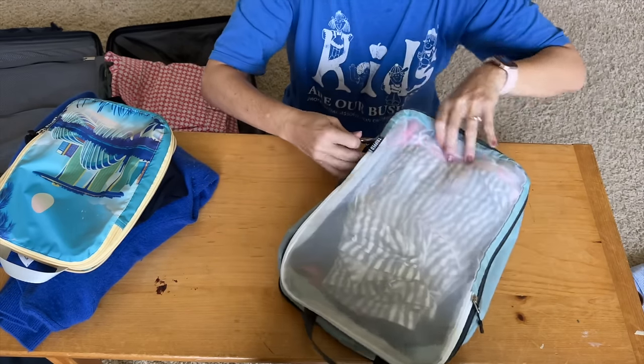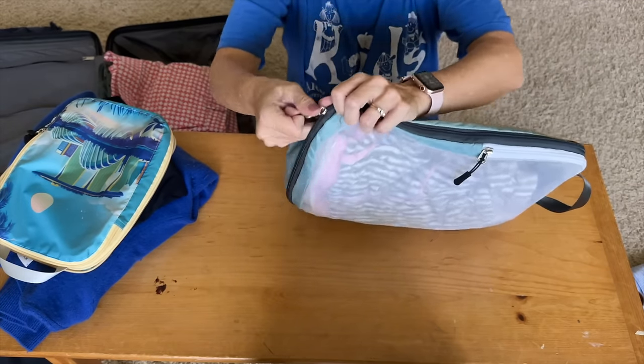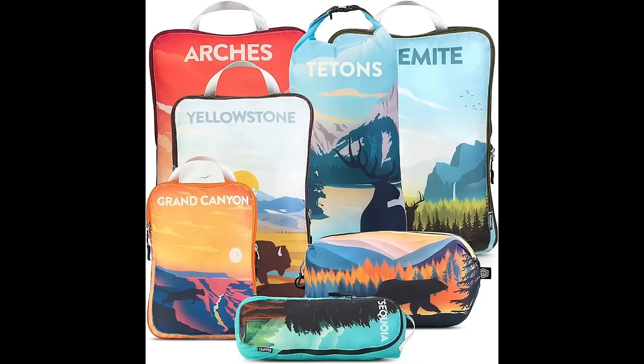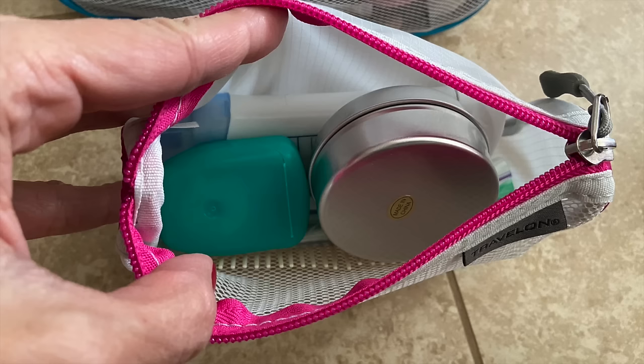Tripped Travel Gear is sponsoring this video again because of their high quality items for packing essentials. The Tripped brand has the highest quality and you get the most for your money. One way to organize your packing list is by breaking it into sections — you can organize by time of day, by item, or by subject.